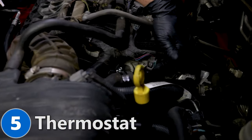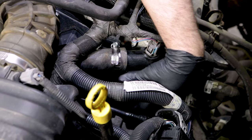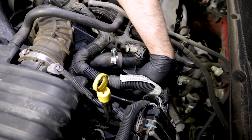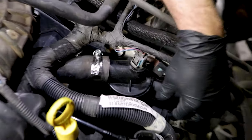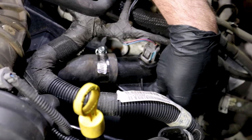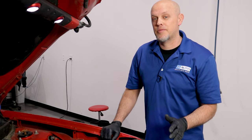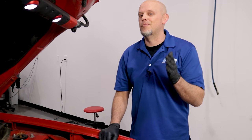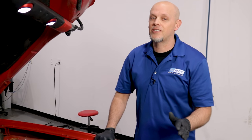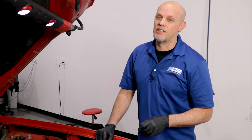Number five: the thermostat. The engine thermostat is located right down here, and this is part of the whole housing right here. You can replace just the thermostat, but it's always a good idea to replace the whole housing — this is plastic, and over time it's going to get brittle and crack. Some of the symptoms you're going to find if you have a bad thermostat is you don't have any heat. You may have a check engine light with a thermostat-related code, and under rare circumstances, if the thermostat got stuck closed, the engine may overheat.